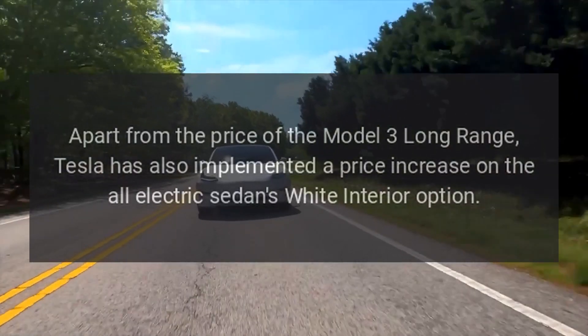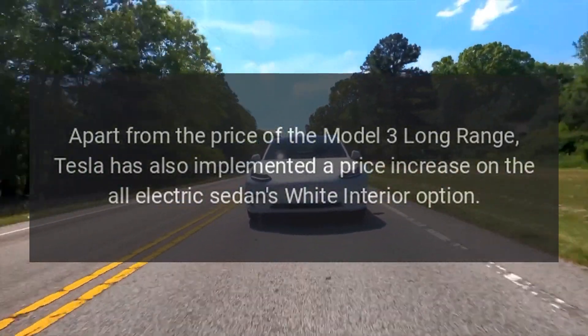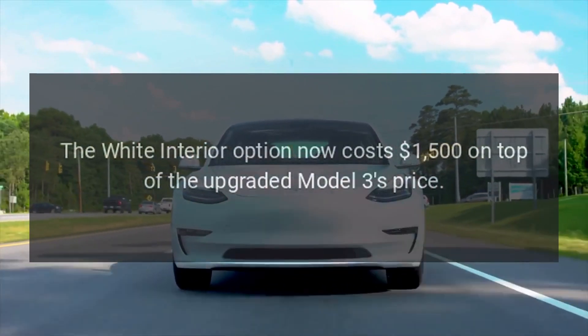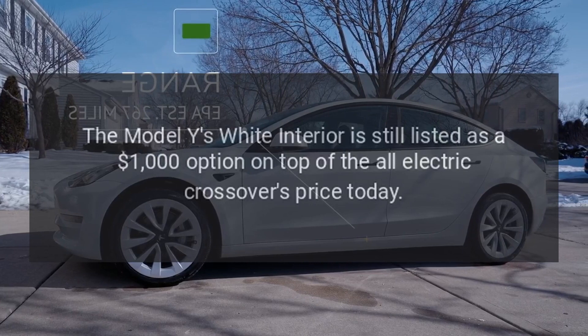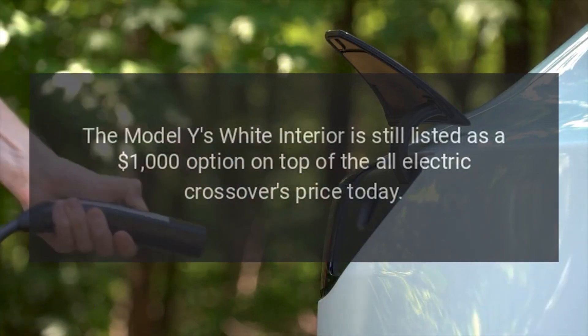Apart from the price of the Model 3 Long Range, Tesla has also implemented a price increase on the all-electric sedan's white interior option. The white interior option now costs $1,500 on top of the upgraded Model 3's price, while the Model Y's white interior is still listed as a $1,000 option on top of the all-electric crossover's price today.